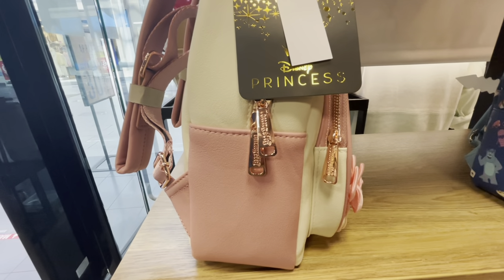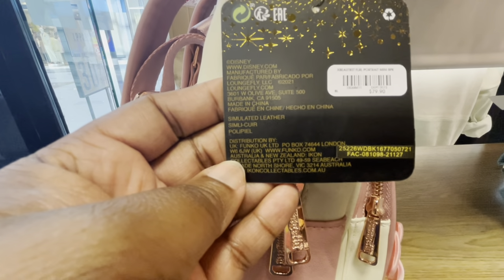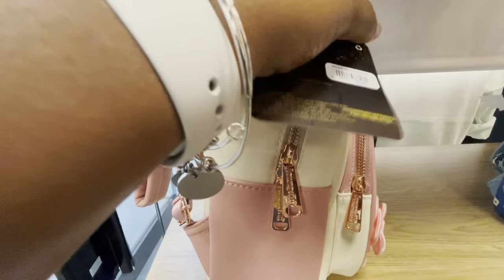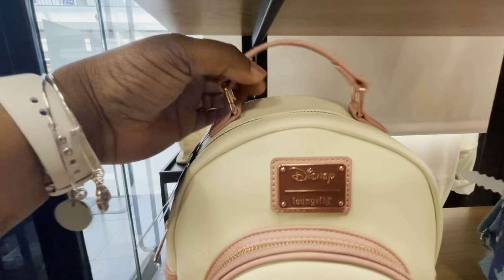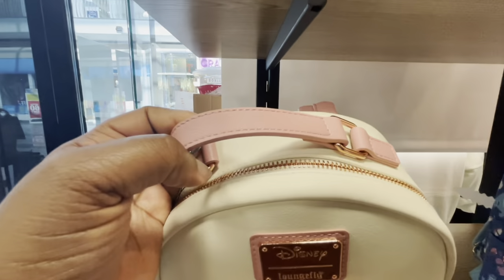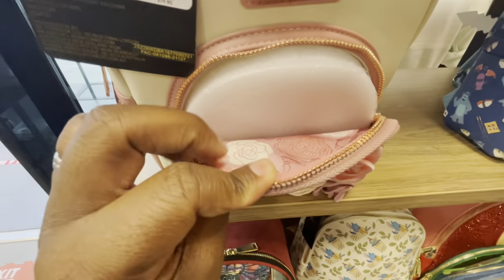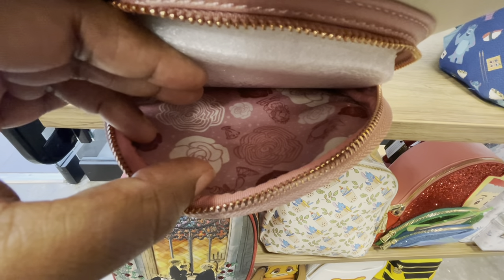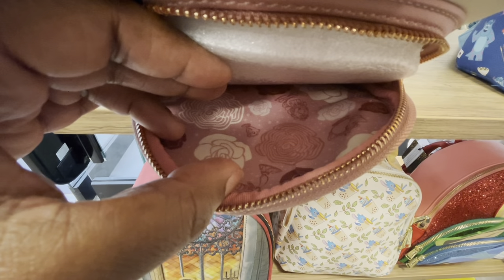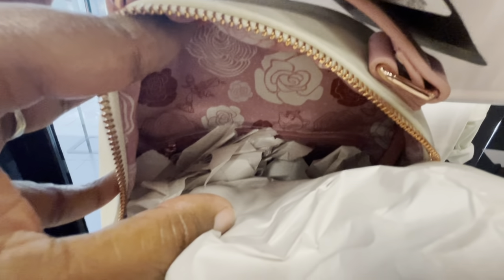These zipper pulls are amazing — look at that beautiful pink color. This bag is part of the Disney Princess Collection, and the price is $79.90. Very nice size front pockets, and I love when the handles are at the top of the bag — to me it's more sturdy. Let's look at the inner front pocket: we have more beautiful roses on the inside. Love this decorative inner lining. And there is an inner zipper pocket as well.